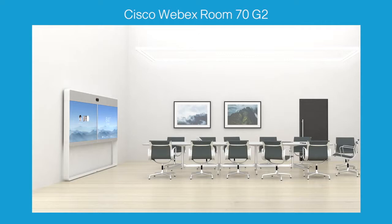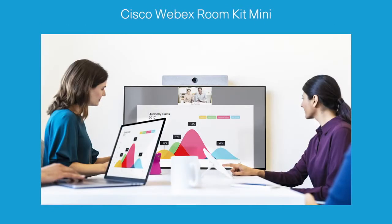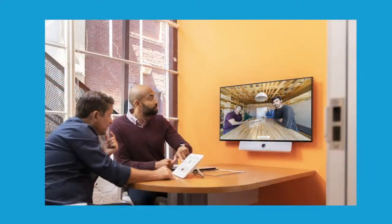The Room 70 G2 delivers rich stereo quality sound optimized for voice. Based on the same technology platform, the Cisco Webex Room Kit, Room Kit Mini, Room Kit Plus, and Room Kit Pro will deliver the same great experience on your own 4K display. With a 120-degree field of view, the Room Kit Mini is custom designed for collaboration in huddle spaces — the same great Cisco technology available in the smallest of spaces.